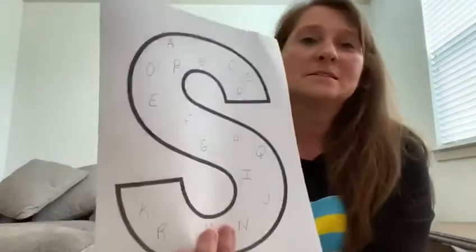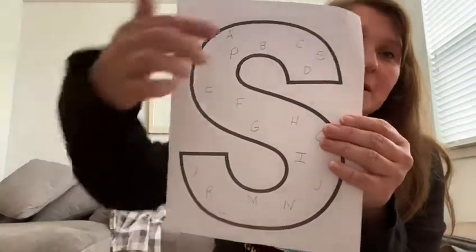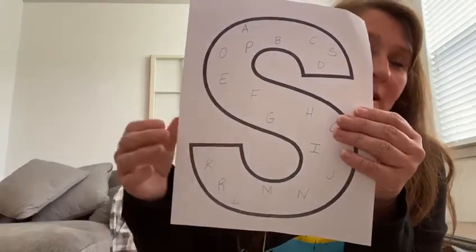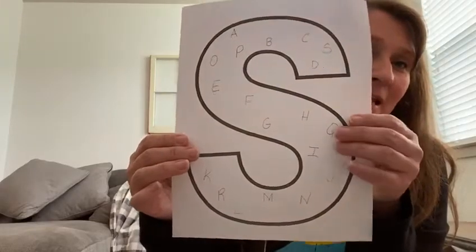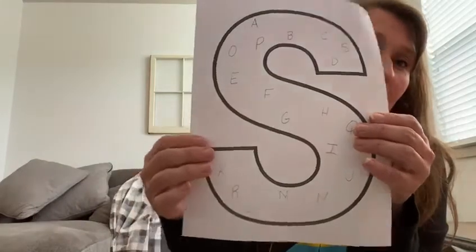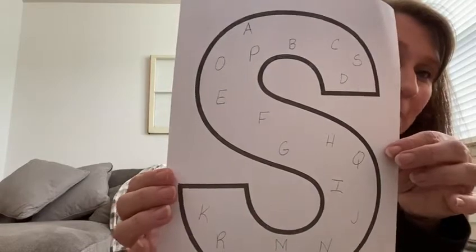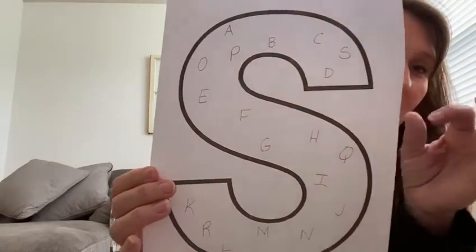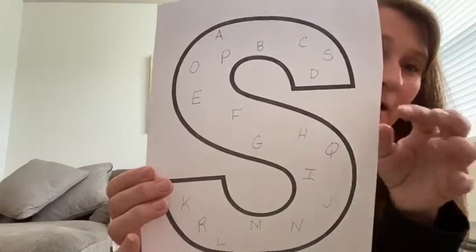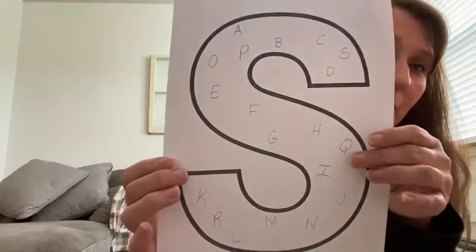Hello boys and girls. This is the letter S. We talked about it last week with Seabreeze Seal, how he went into the water and dived down to the bottom of the ocean to get his food. It's a capital S because it's big like a mom and dad. We know letters are in our alphabet because they make a sound. So we're going to find all of these letters with your dot stickers and match them up to the letter I call out. Get your stickers ready.